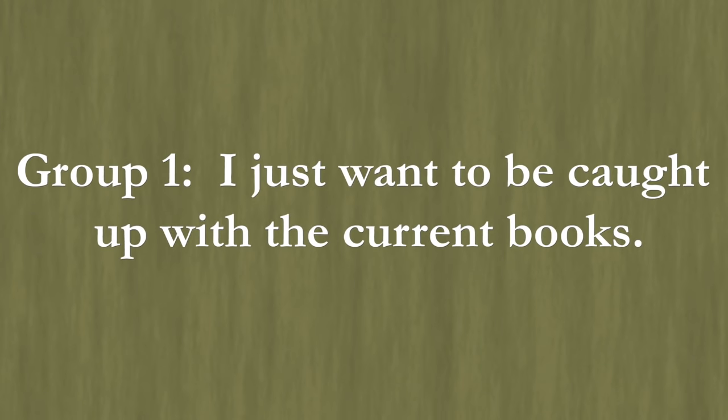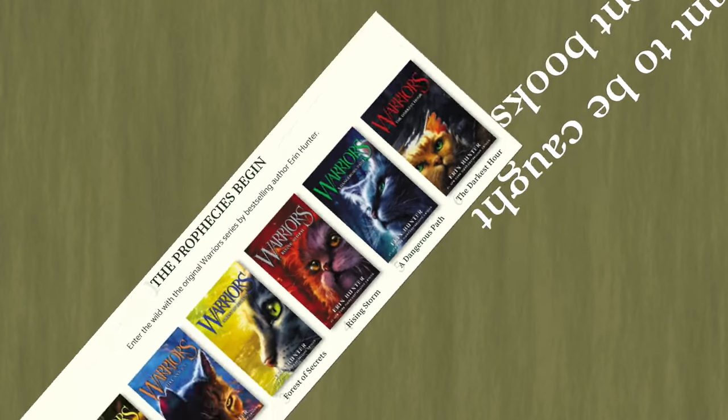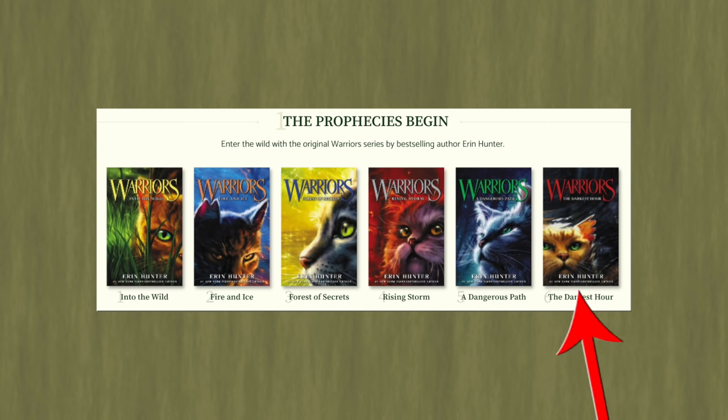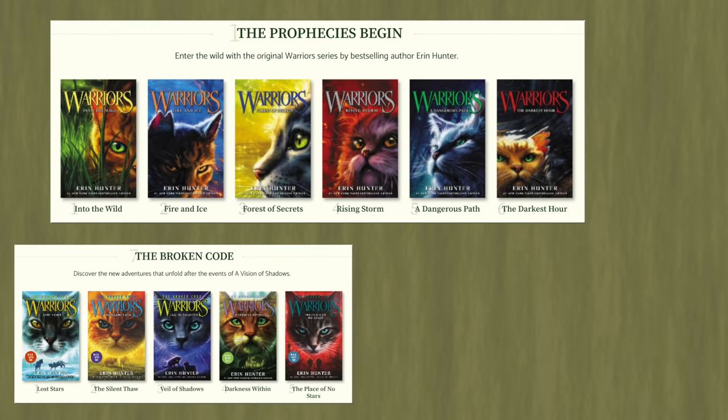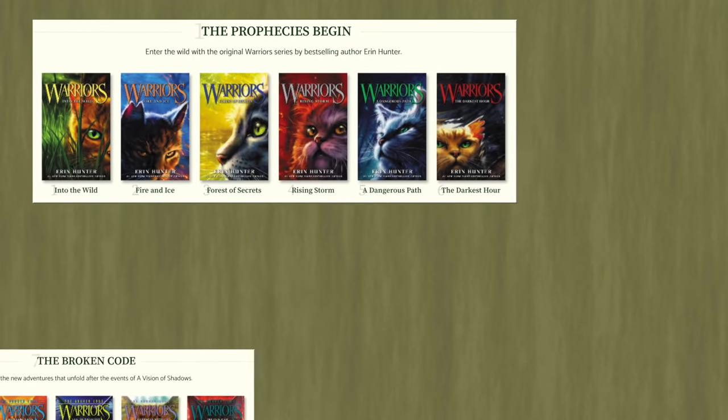Group 1: I just want to be caught up with the current books. So you just want to speedrun Warrior Cats. Category A books are your best friends. The main series books can easily be understood just by reading previous main series books. So if you want to be caught up with The Broken Code — the current main series books — you're just going to want to read them in the following order.